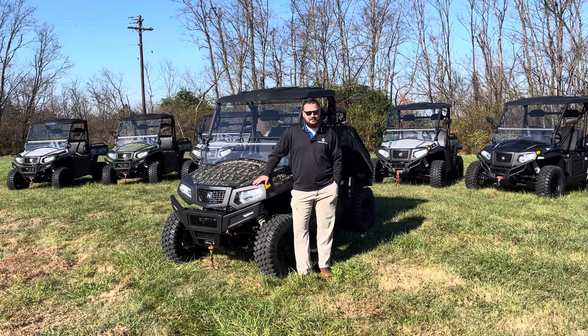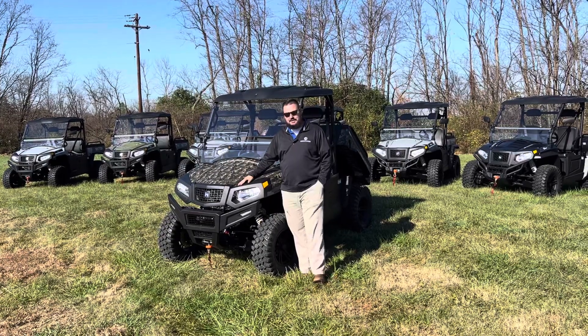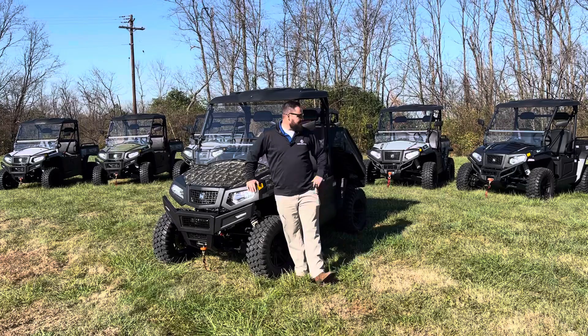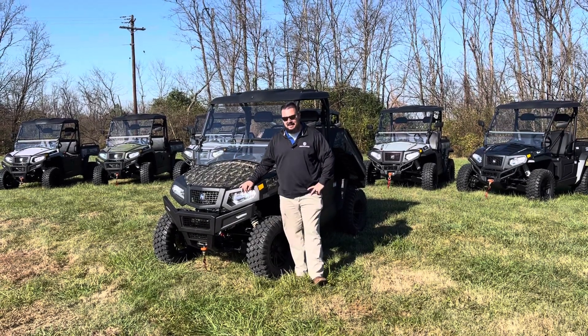I'm Christian with Cornstone Equipment. I want to make a quick, exciting video to show you a new line we just picked up. These are High Sun UTVs. If you look around, we've got a lot of them here. These are the Sector series — they range from 250cc's up to 1,000.